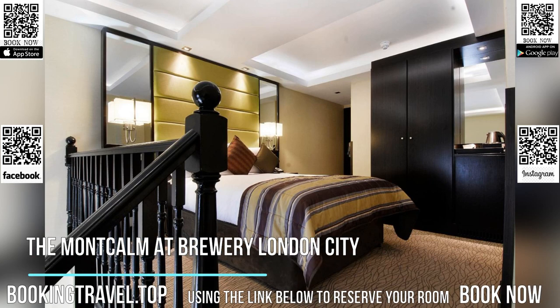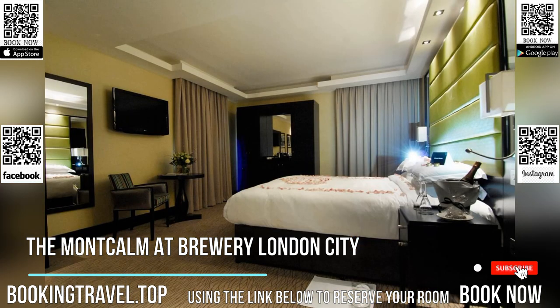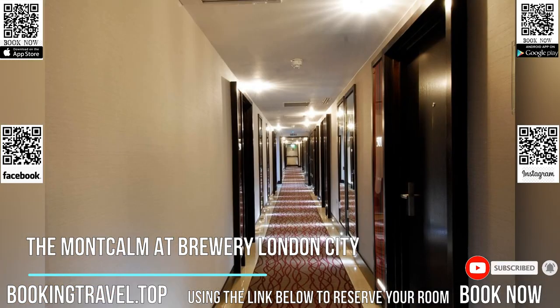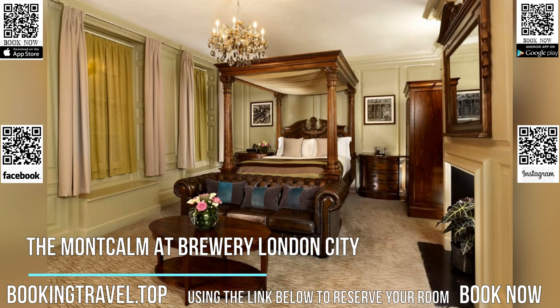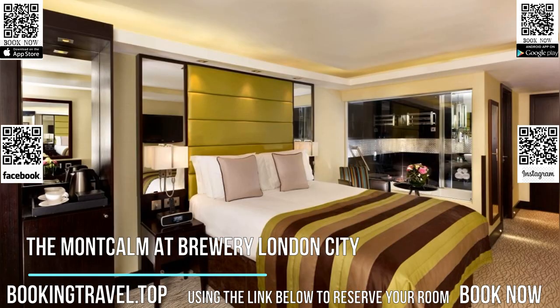In the heart of London City district, this five-star hotel offers luxury rooms with stylish bathrooms and iPod docks. The Barbican train and underground subway station is less than a 10-minute walk away. Modern rooms at Montcom feature flat-screen TVs and free Wi-Fi. Luxury toiletries, bathrobes, and large head showers feature in each black-tiled bathroom.